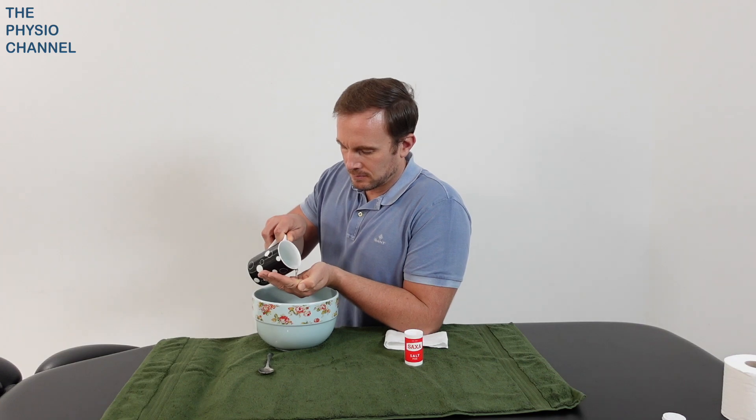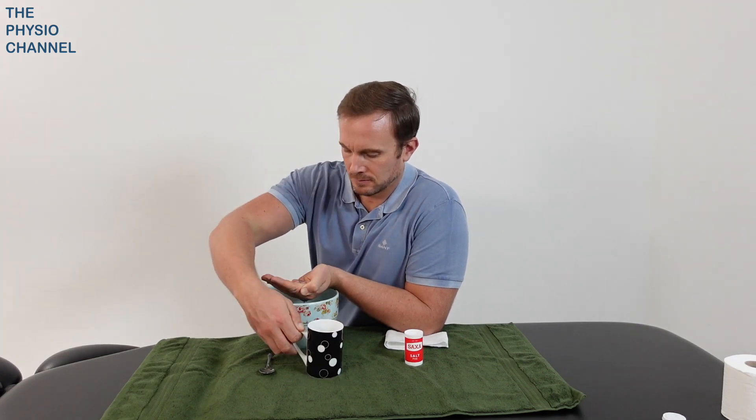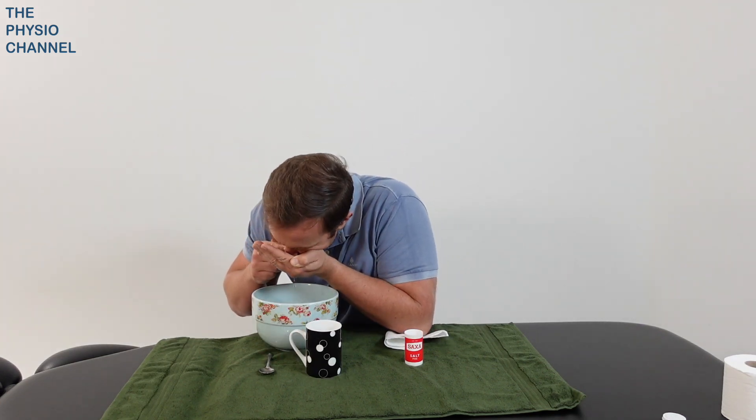You may wish to try a nasal rinse using this saline solution. The simplest way to do it is to pour a little bit into your hand, block one nostril and then snort up the saline solution through the other nostril before blowing your nose. Make sure you have some tissues to hand. Some of the solution may go into the back of your throat — although this doesn't feel very nice, it's not at all harmful.